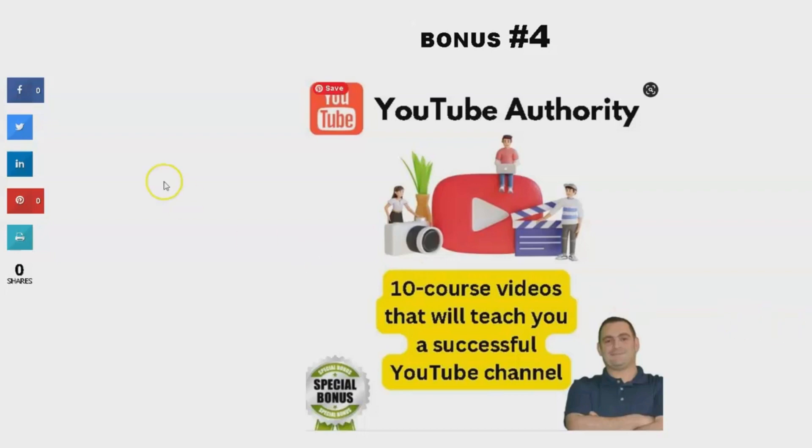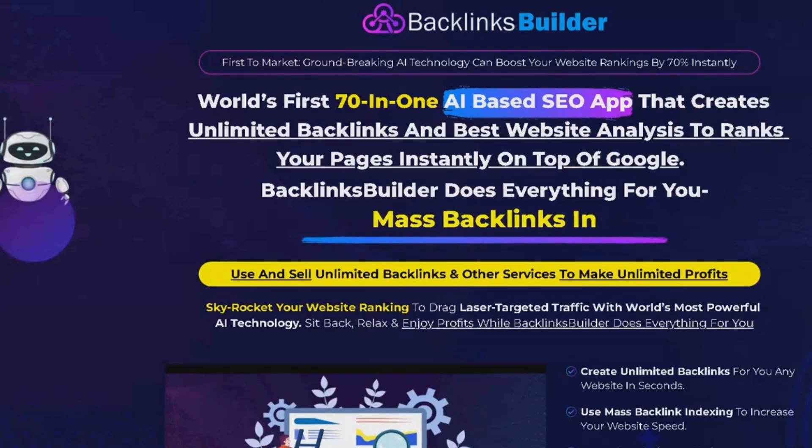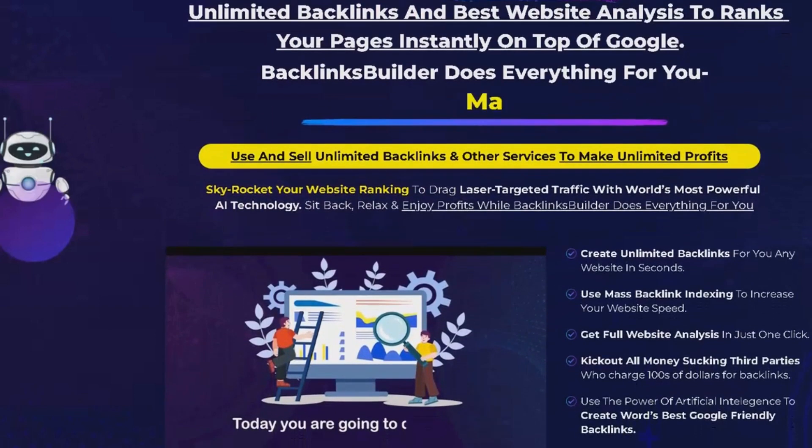Now that you know about these incredible bonuses, let's dive into the product review. Backlinks Builder is an AI-based tool that promises to revolutionize SEO by helping you create high-quality backlinks for your website.